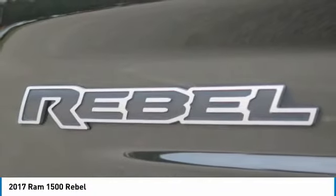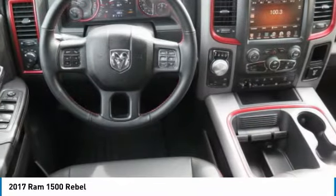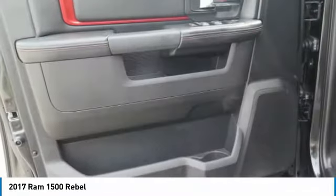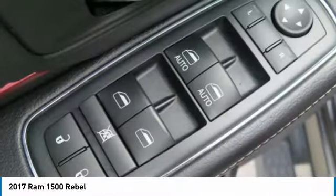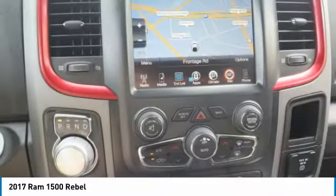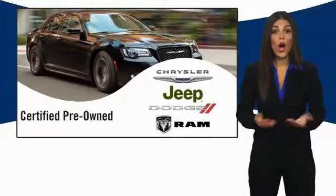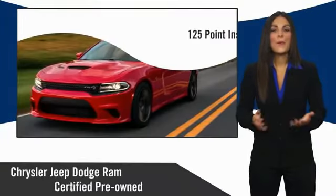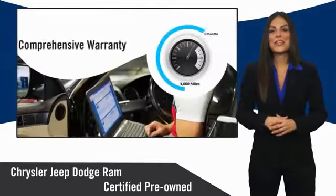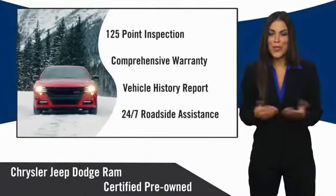This isn't just a vehicle, it's an experience. So stop in for a test drive today. All Chrysler Group certified pre-owned vehicles pass a stringent inspection process, guaranteeing that only the finest vehicles get certified. Ask your dealer about available lifetime warranty upgrades. Chrysler Group certified pre-owned vehicles — the smart choice.